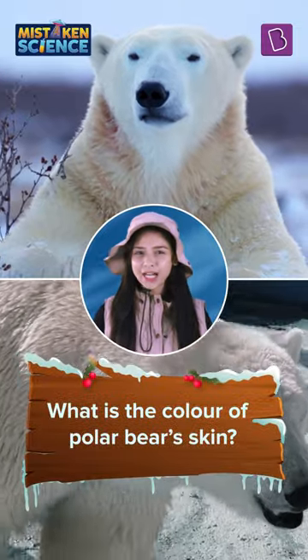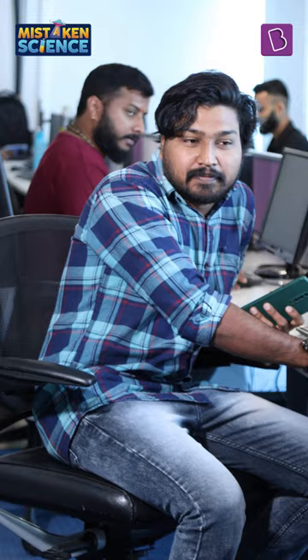What is the colour of polar bear skin? White. It's white. White?